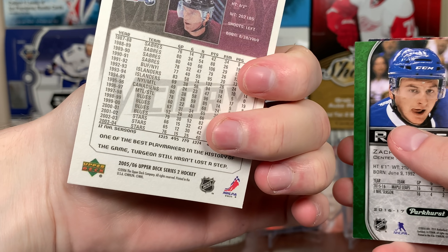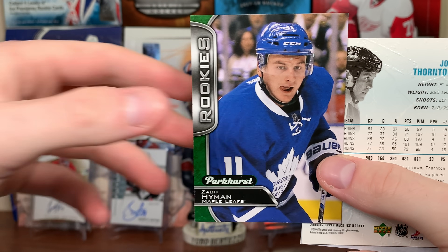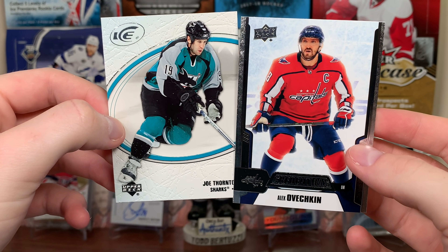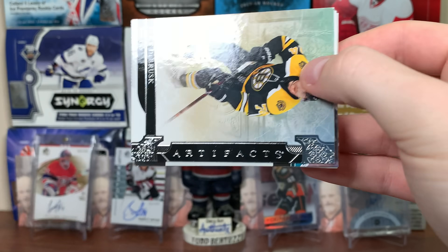Oh, we've got a rookie of Zach Hyman from Parkhurst — Parkhurst rookies Zach Hyman! Then 05-06 Ice Jumbo Joe and some Credentials OVI. Look at that.